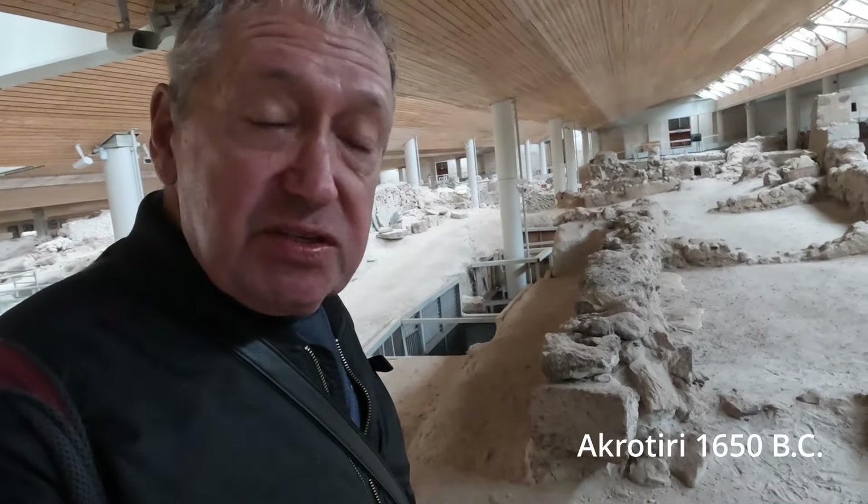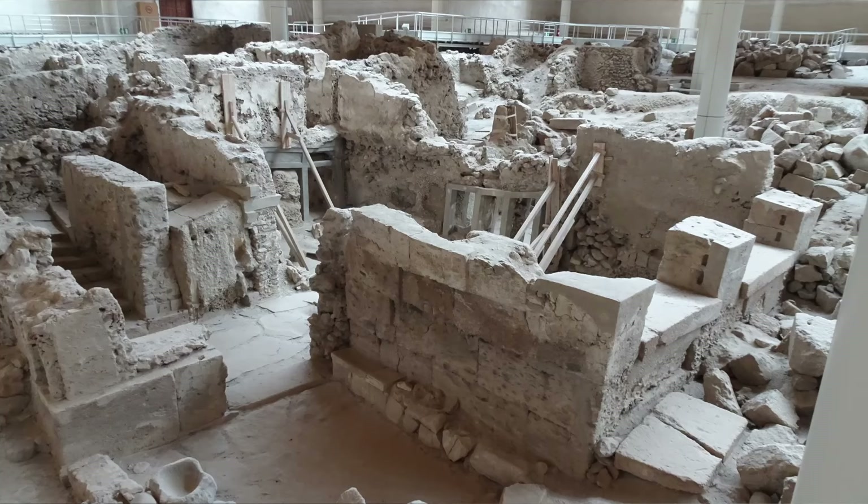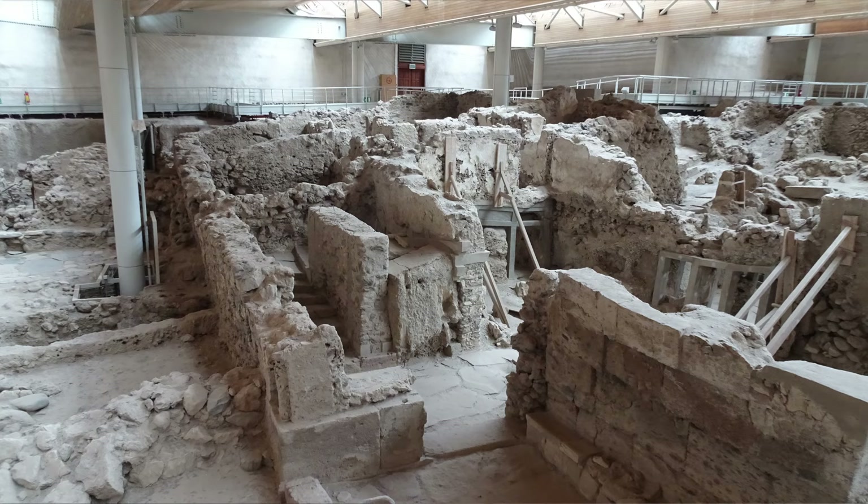This site has been called Greece's Pompeii, but it's actually a lot older than Pompeii. In 1650 BC, this city was destroyed by an earthquake and a volcano. All of this was preserved under the ash and it wasn't even discovered until quite recently — like a hundred years ago. Extraordinary.